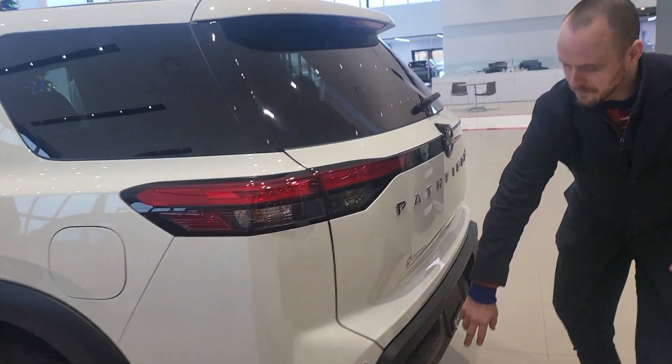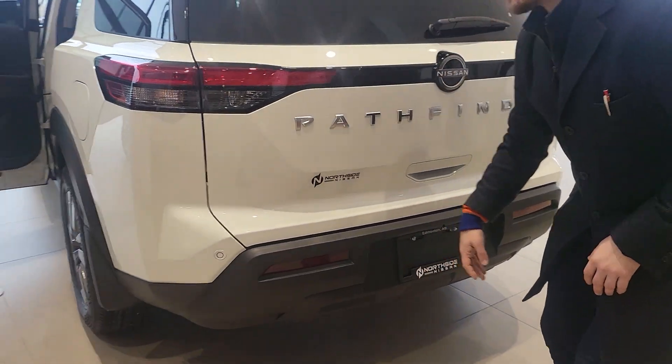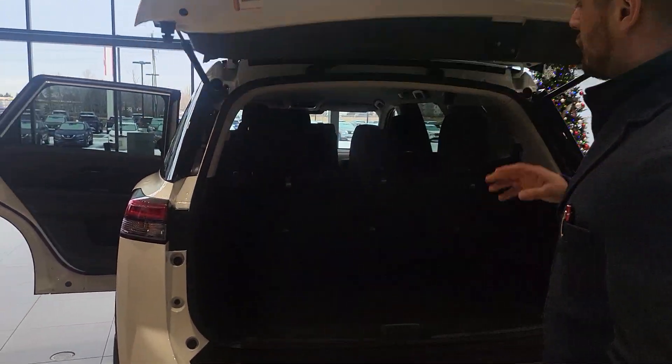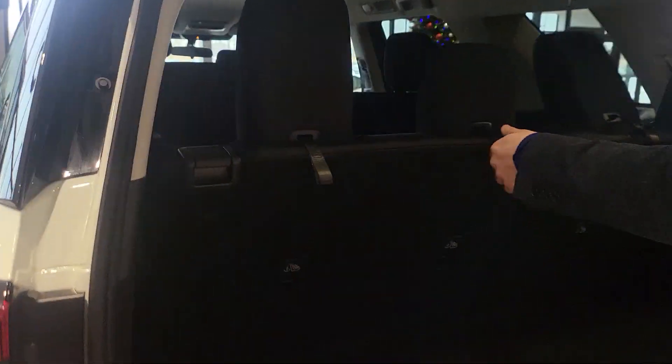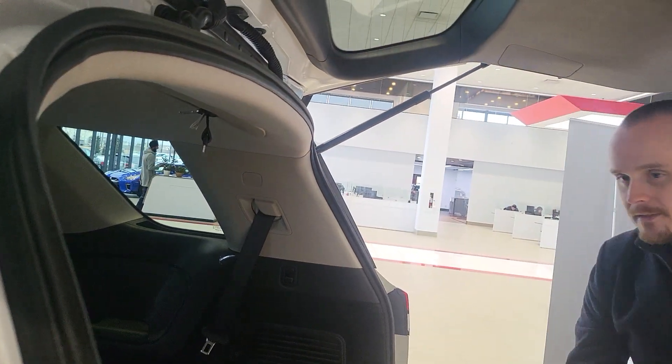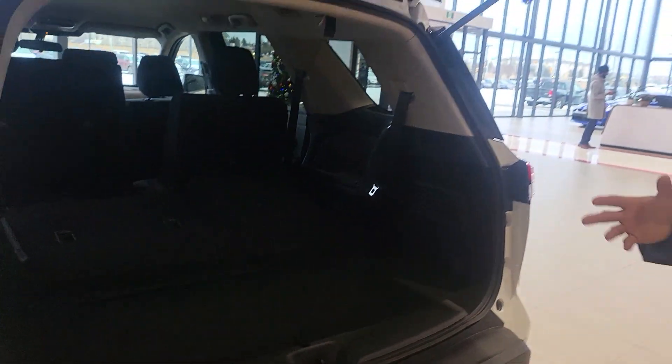It also has sonar sensors in the rear. Even if you don't use that third row, you can bring the seats down nice and easy and get tons of cargo space back there too — great if you throw hockey bags back there or do a couple of Ikea trips.